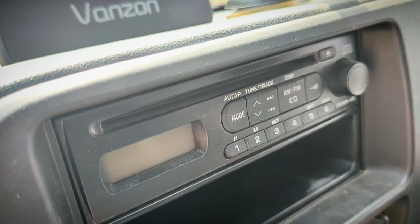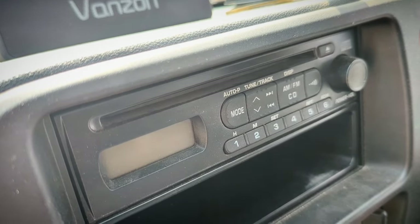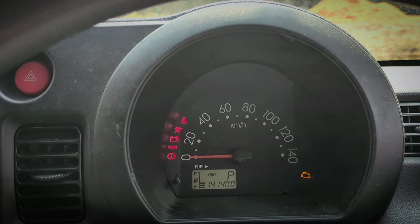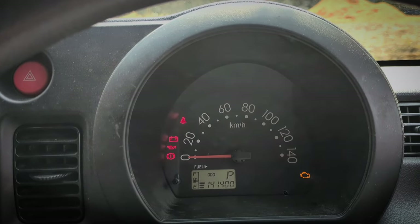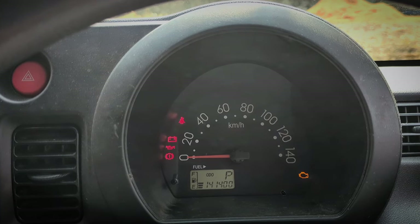At least it has a CD player — not relying on cassette tapes, I don't care what the hipsters say. The gauge cluster shows you just that and that alone, not all at once mind you.